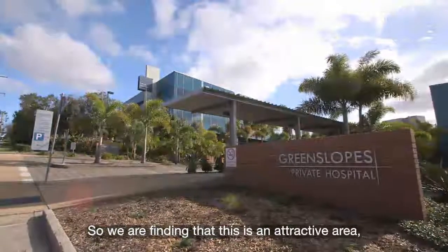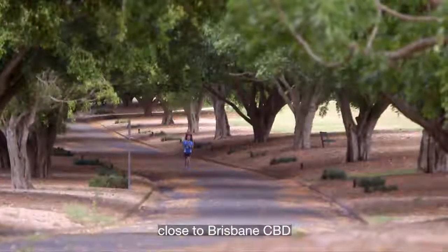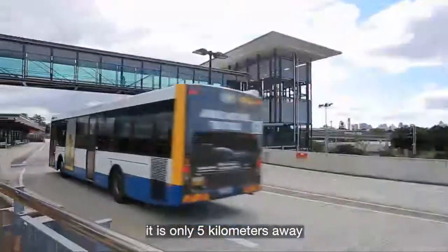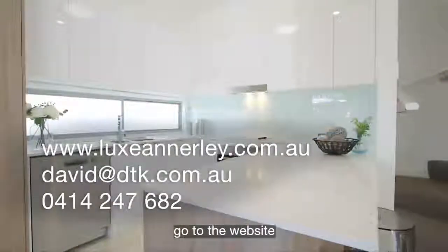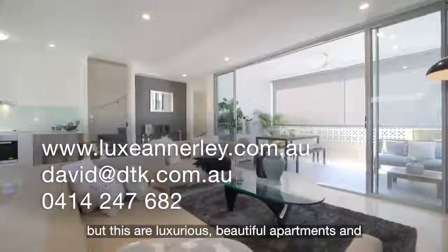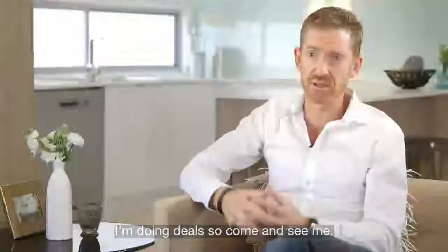We're finding that this is an attractive area, close to Brisbane CBD — it's only five kilometres away. I'm dealing directly with the public. You can go to the website and find all the details. But these are luxurious, beautiful apartments and I'm doing deals, so come and see me.